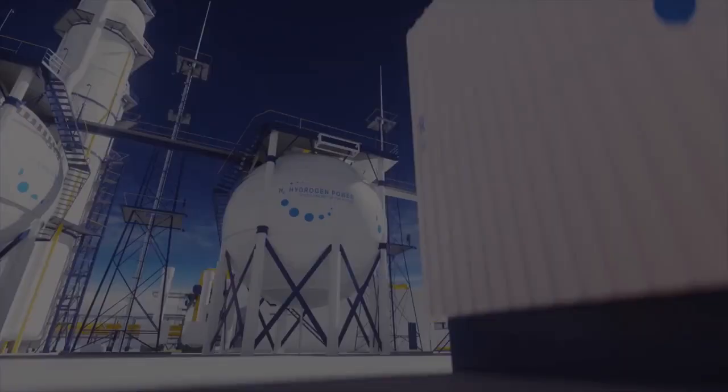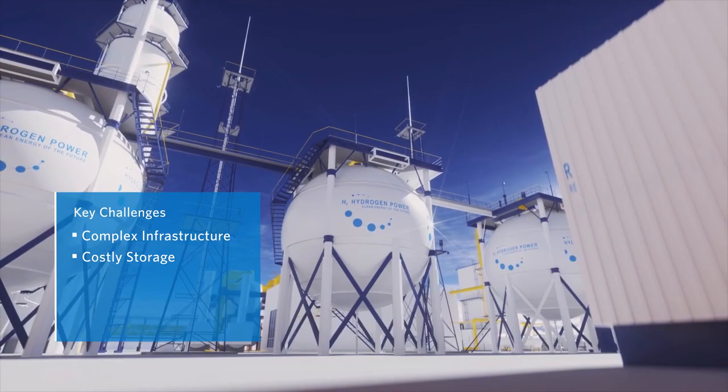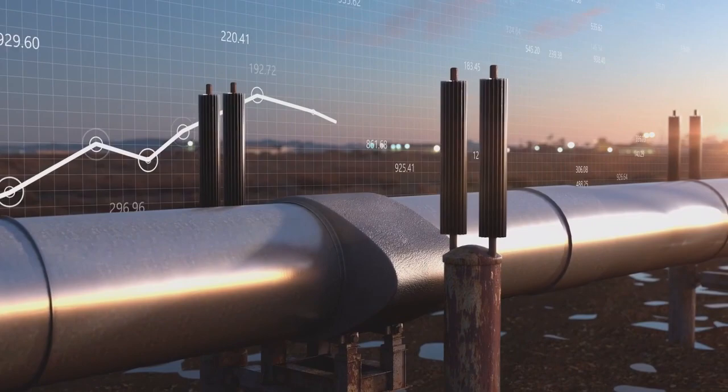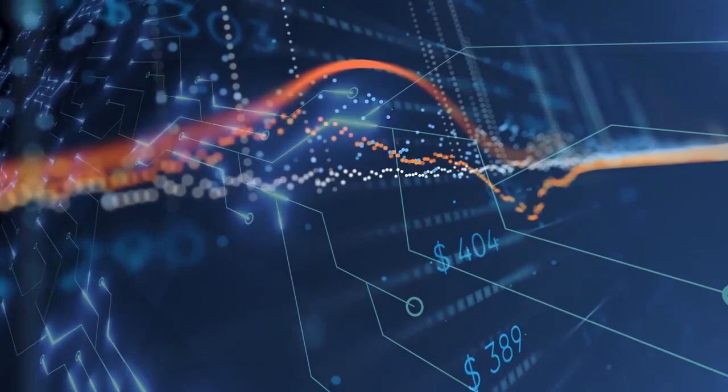Additional challenges include the variability of renewable energy sources like wind and solar, degradation of equipment, unscheduled maintenance, and revamped schedules, as well as uncertainty around pricing and demand for finished products, grid sales or purchases, and complex distribution arrangements of products and electricity.